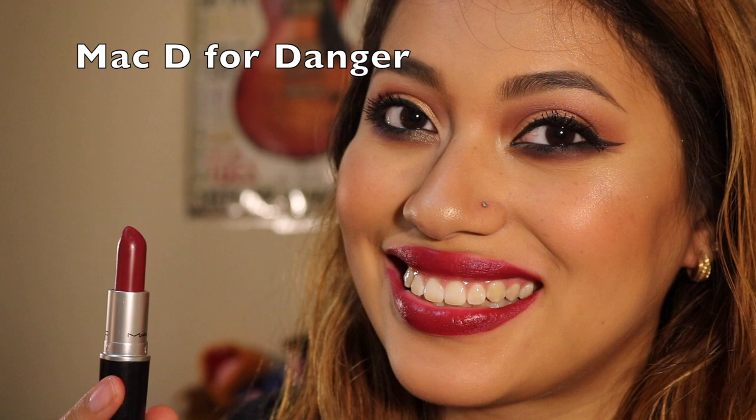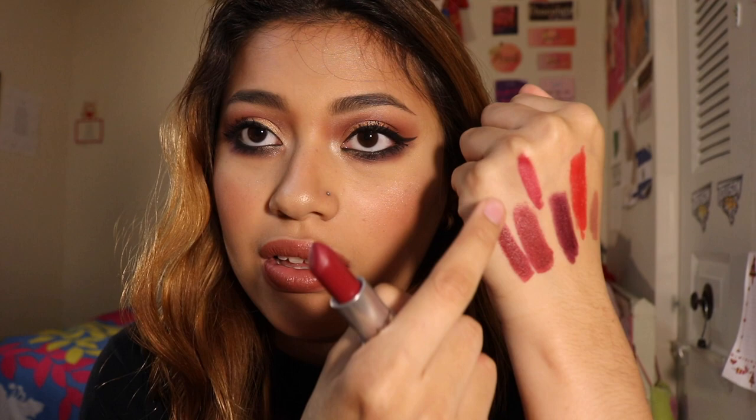The next lipstick I got was D for Danger. This is another one that looks similar to Diva, but it has a lot more blue to it. Comparing them, Como La Flor looks a lot more orange than D for Danger. Honestly, it's blue-toned and red, and those are my favorite types of reds, so of course I love this lipstick — and it's also matte.